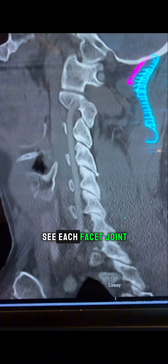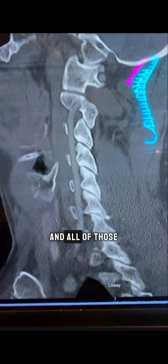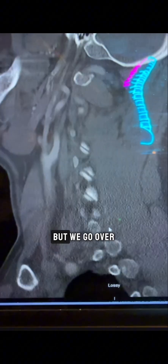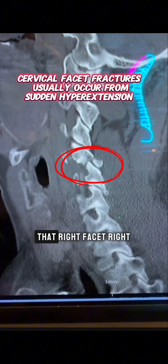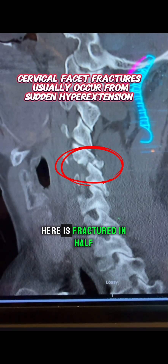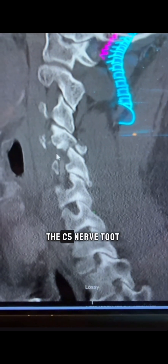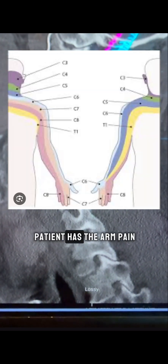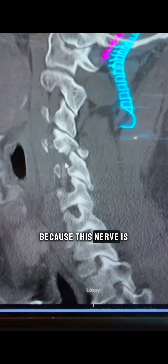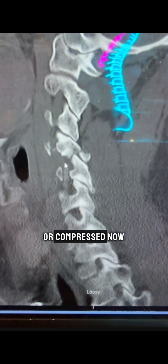All of the facet joints on the normal side are completely normal. But on the patient's right side, you can see that the right facet is fractured in half, and that is at the C4 and C5 level. The C5 nerve root passes right by here, and that's where the patient has arm pain because this nerve is likely being irritated or compressed.